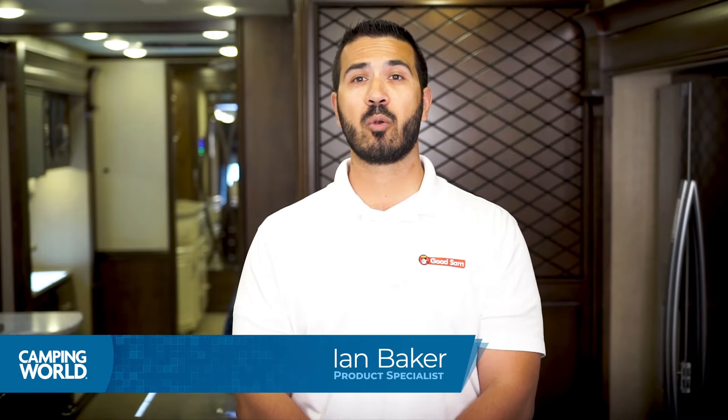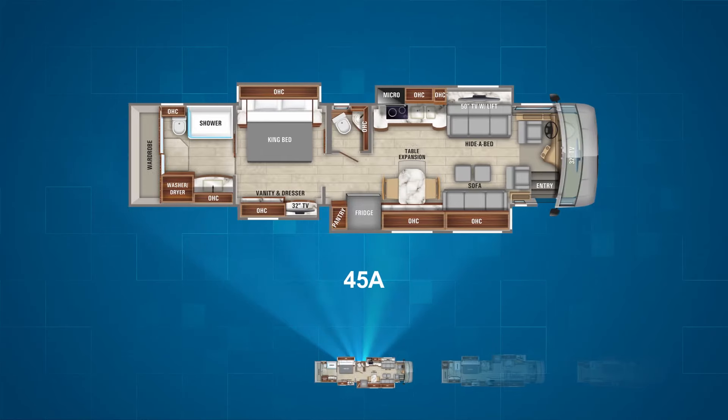Let's look at floor plans. First up in the Cornerstone lineup is the 45A. This is a bath and a half model with a spacious living area featuring dual sofas. On the campsite is a pantry, the refrigerator, and a freestanding table. Across from that is the kitchen and a 50-inch TV. The master bedroom has a spacious king bed with a vanity and dresser, and the master bathroom is at the rear of the unit and features a large wardrobe alongside the washer and dryer.